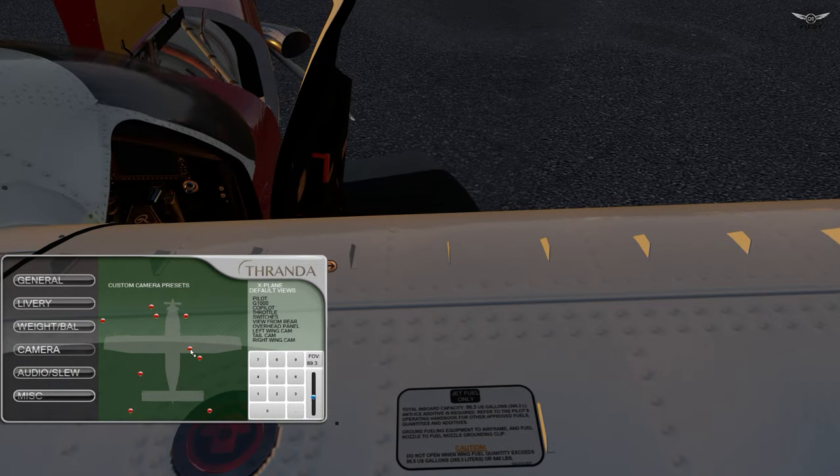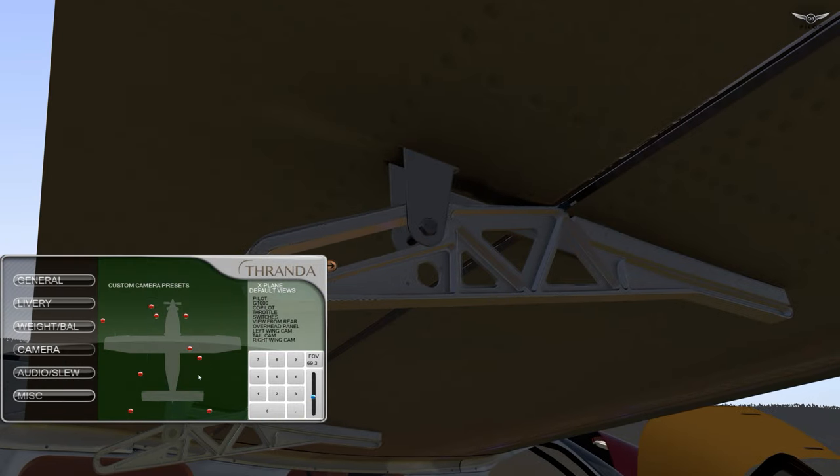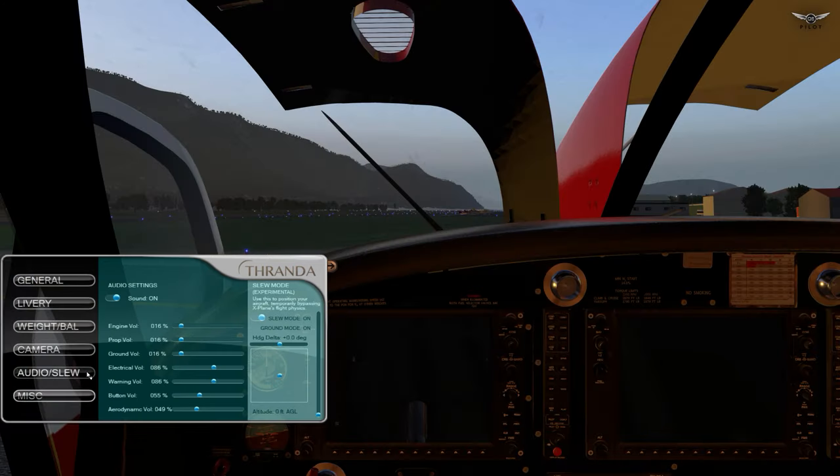Audio is particularly useful in this aircraft. The Quest Kodiak has a number of sound immersions, and some of those sounds are actually loud, at least for my preference. So it gives you granular control over the sound — you have engine volume, prop, ground volume, electrical warning, the sound of buttons when you click them, and the aerodynamic volume. You can play with this and change the volume however your heart desires.